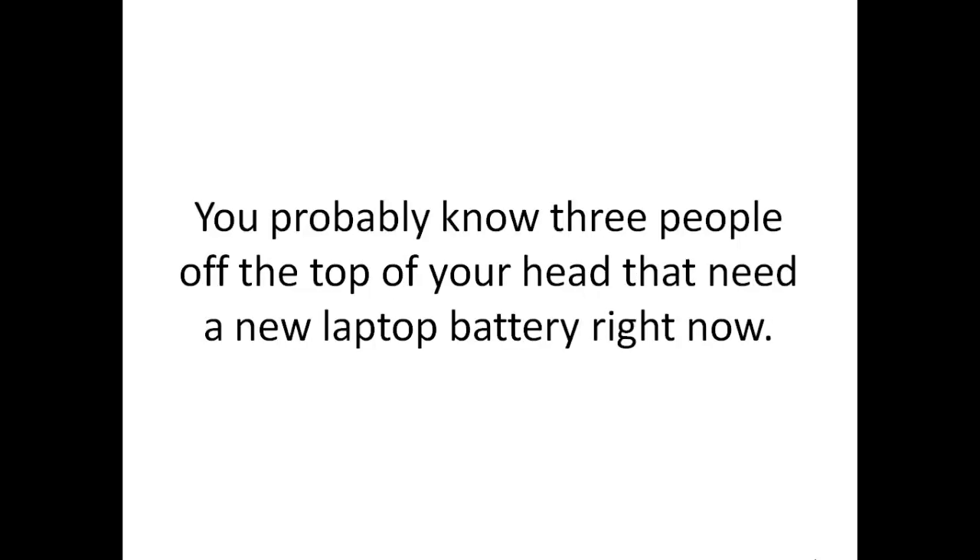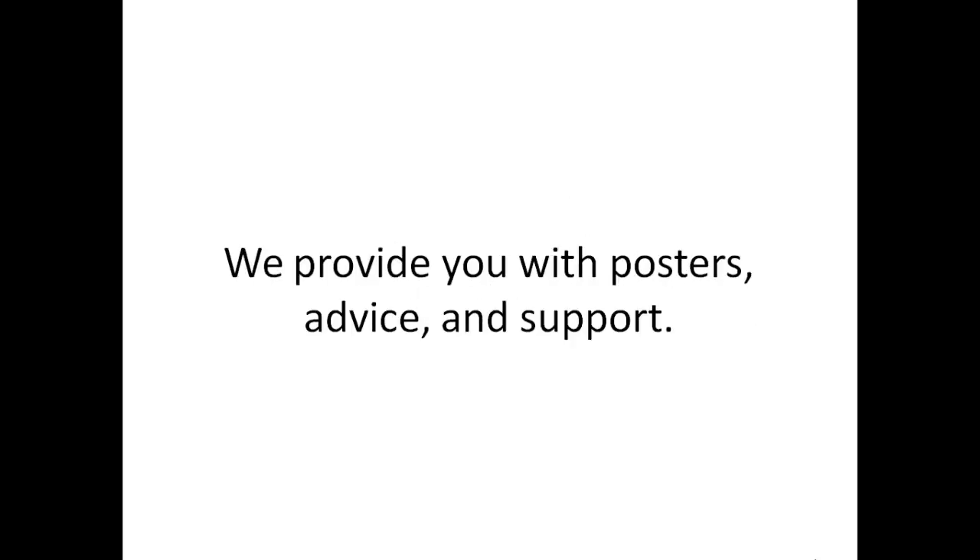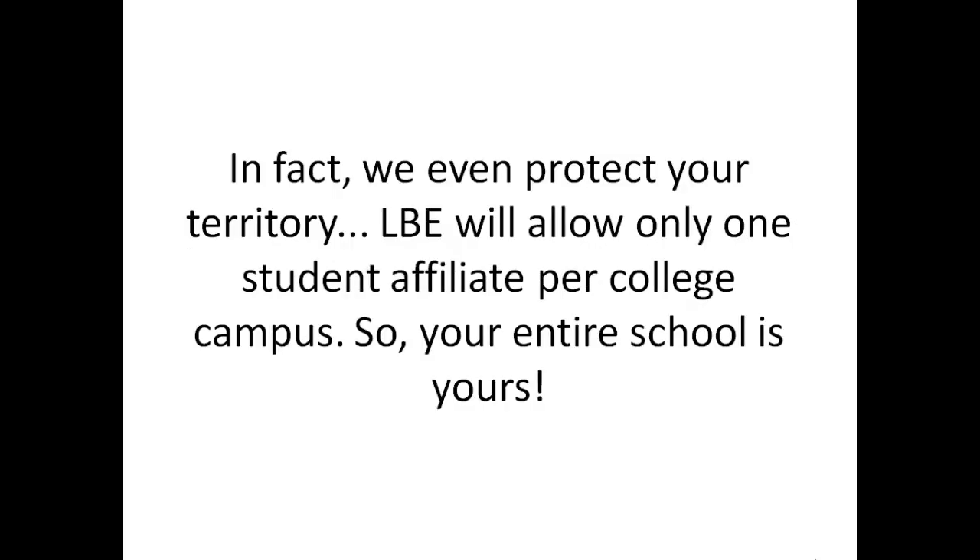This is very easy money for just posting up flyers around campus. You probably know three people off the top of your head who need a laptop battery right now. Why not get paid to sell them one? We provide you with the posters, advice, and support. In fact, we even protect your territory. Laptop Battery Express will only allow one student affiliate per college campus, so the entire school is yours.